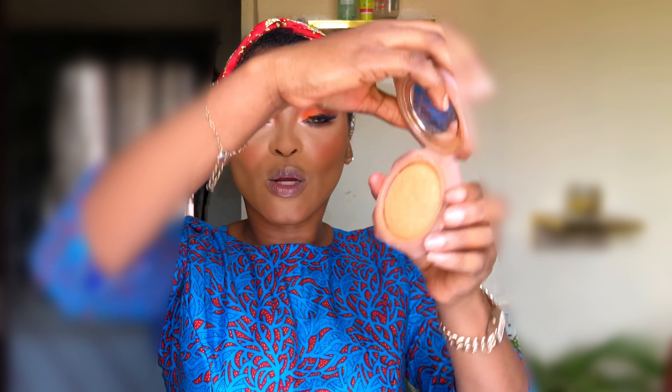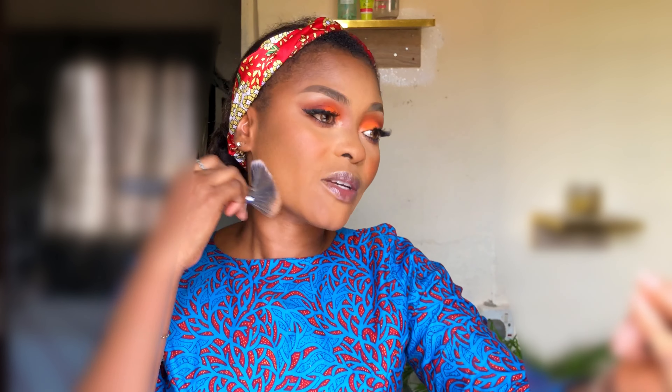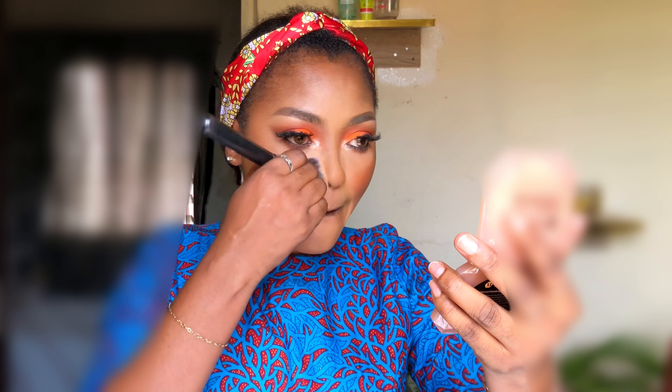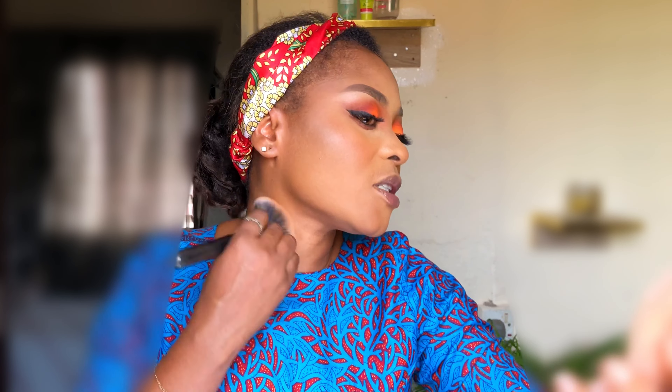This is how it looks in the pan. I intentionally added more blush to my skin because I wanted you to see the effect of a finishing powder — it blurs your skin and helps your makeup stay in place all day. If you use a finishing powder after your makeup, it gives you that blurring effect, that smooth effect. Look at this side — I used the finishing powder. You can see how it blends in the blush and the contour.